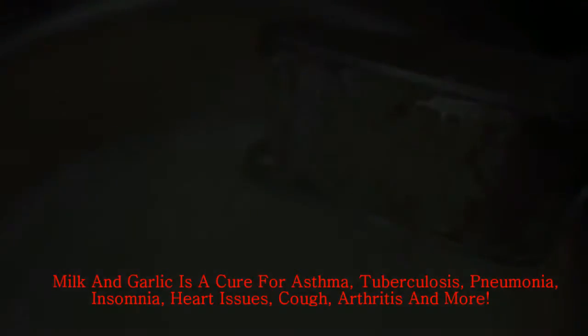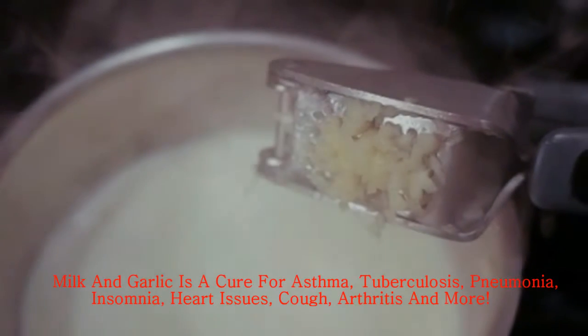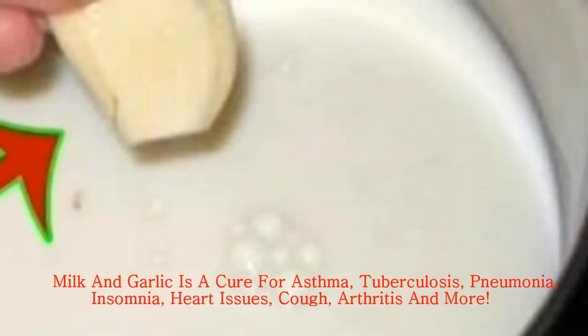Cardiac issues — this drink lessens the bad LDL cholesterol and stops clots from forming, so the heart health is much better. If you make this with low fat or skimmed milk, it will be even more effective.